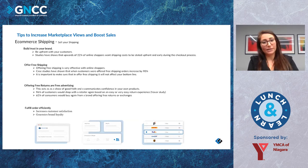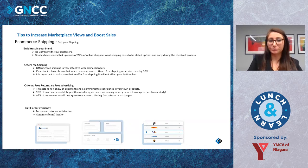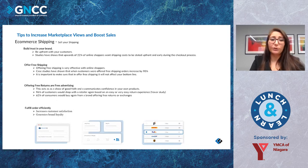Offering free returns is free advertising — a lot of people see free returns and will purchase more. It acts as a show of good faith and communicates confidence in your own products. Studies say 96% of customers would shop with a retailer again based on an easy return experience, and about 62% of consumers would buy again if a brand offers free returns or exchanges. Fulfilling orders efficiently is also important — if you advertise fulfillment within one to three business days, make sure you're actually fulfilling within that window. This increases customer satisfaction and generates brand loyalty.